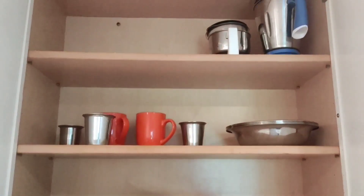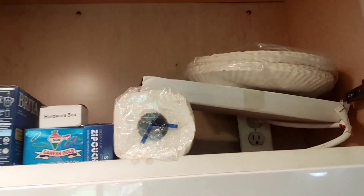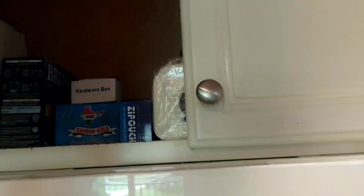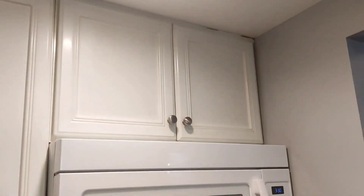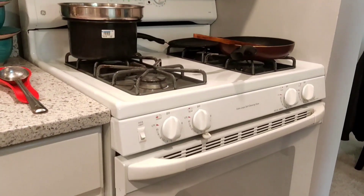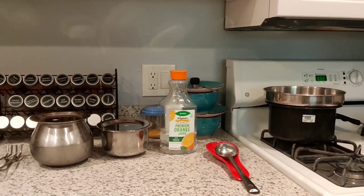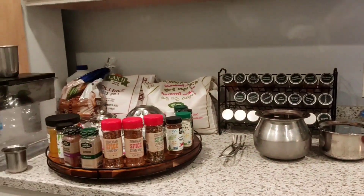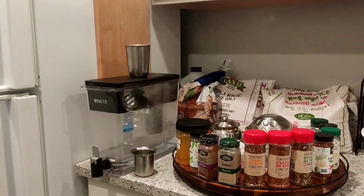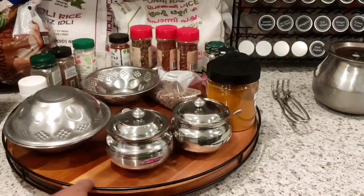For our immediate use we got a few plates and mugs from Dollar Tree, which is quite cheap, and also a lot of things from Facebook Marketplace. In the US a lot of people keep moving from one place to another, so we did get great deals on Marketplace. This spice rack and the lazy Susan — we got both from Marketplace for just $10 each.